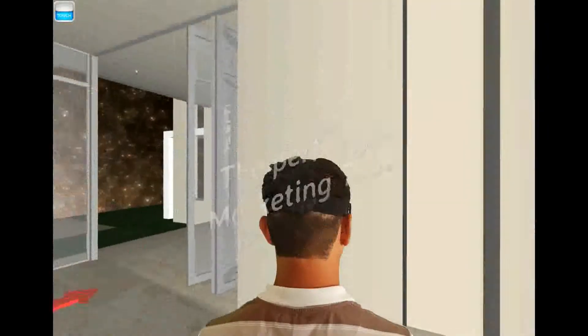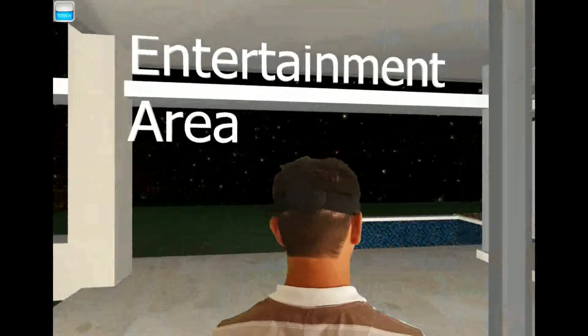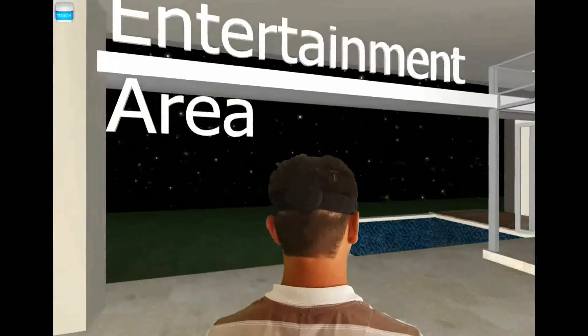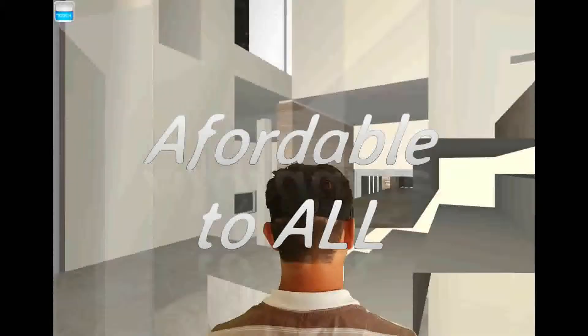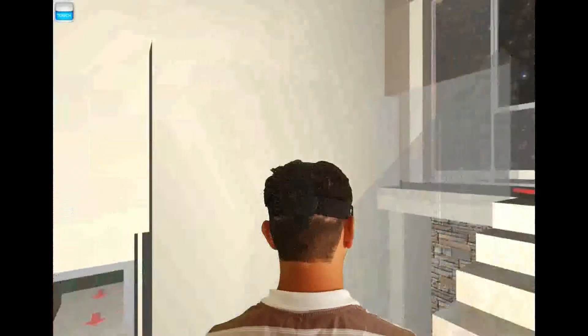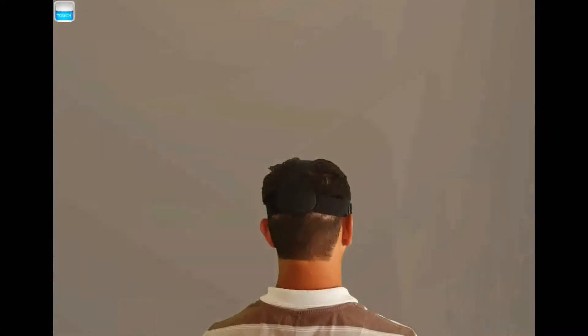This app is designed to give your client a virtual platform to inspect your proposed design before finalizing your actual building plan. It's also a fantastic tool to use if you are starting to sell property off the plans before building commences.